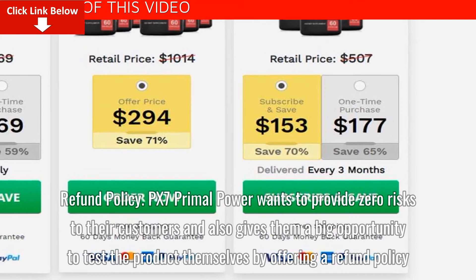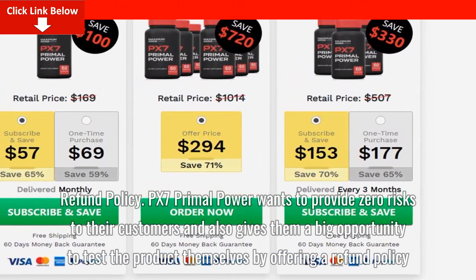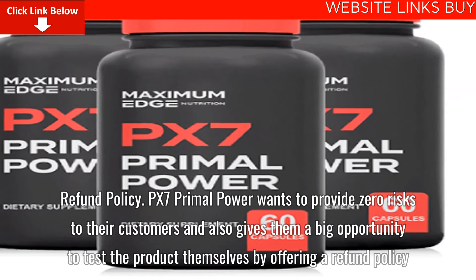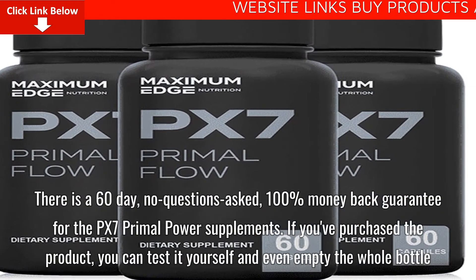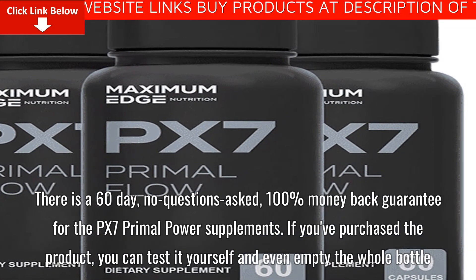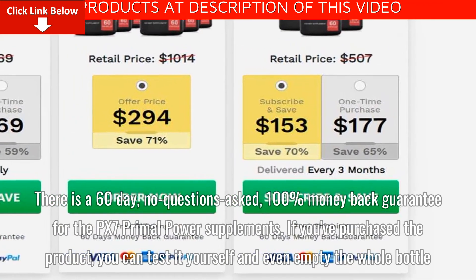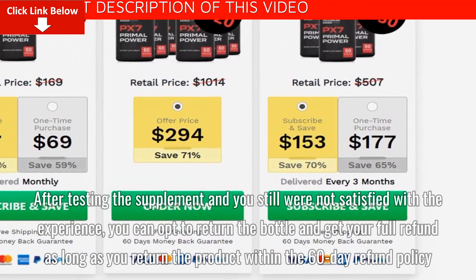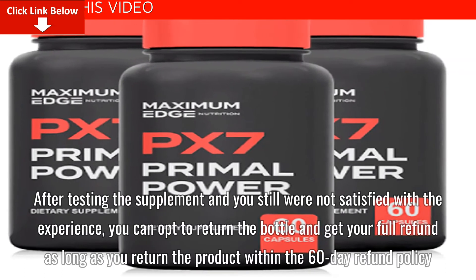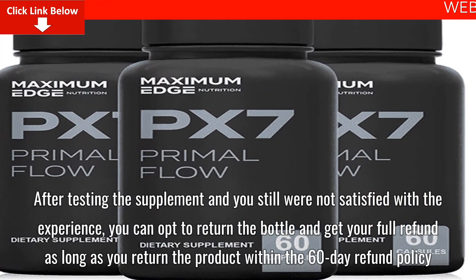Refund Policy: PX7 Primal Flow wants to provide zero risk to their customers and offers a refund policy so customers can test the product themselves. There is a 60-day, no-questions-asked, 100% money-back guarantee. If you've purchased the product, you can test it yourself and even empty the whole bottle. After testing, if you are still not satisfied, you can return the bottle and get a full refund as long as you return it within the 60-day refund window.